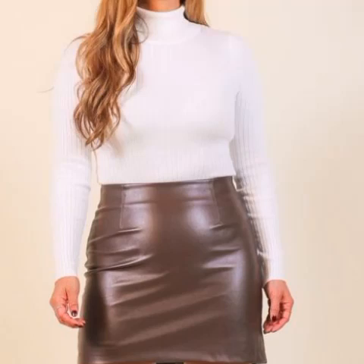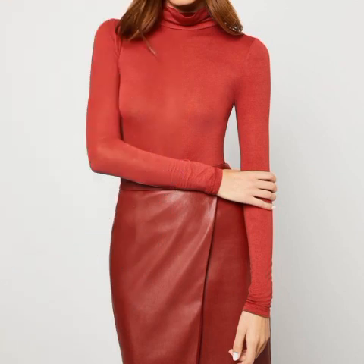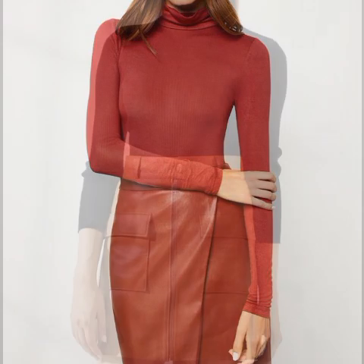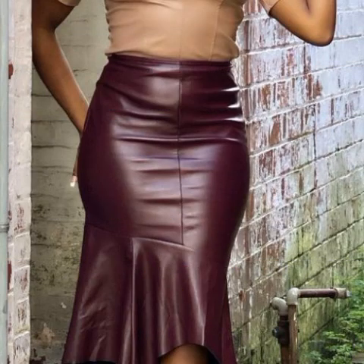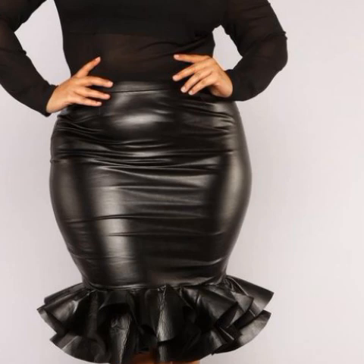Hello my dear friends, how are you? I hope you are all fine and doing very well. Welcome back to my YouTube channel Fashion Topper. I am here again with a very beautiful video. In today's video I am going to share with you very beautiful, latest, trendy, gorgeous, amazing, outstanding, and attractive designs.